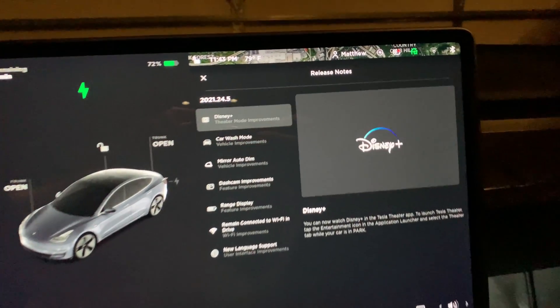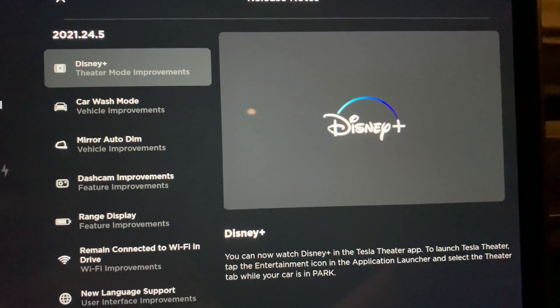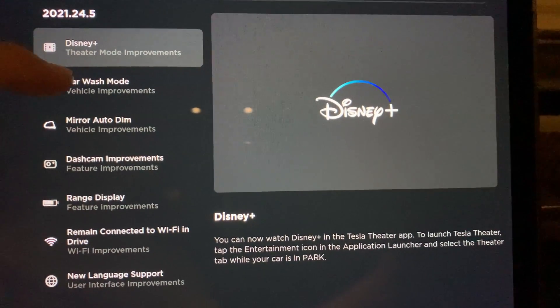First up is the headliner of this update: the Disney Plus streaming app has been added to the theater menu under Entertainment. I'll give a quick look after this overview.